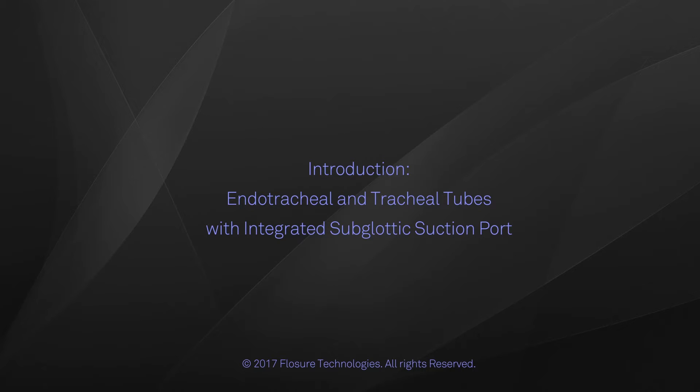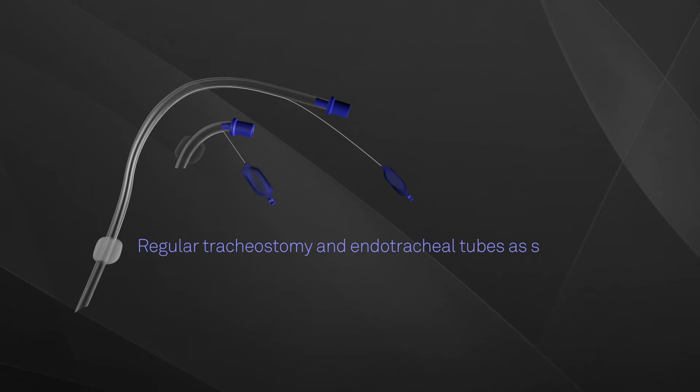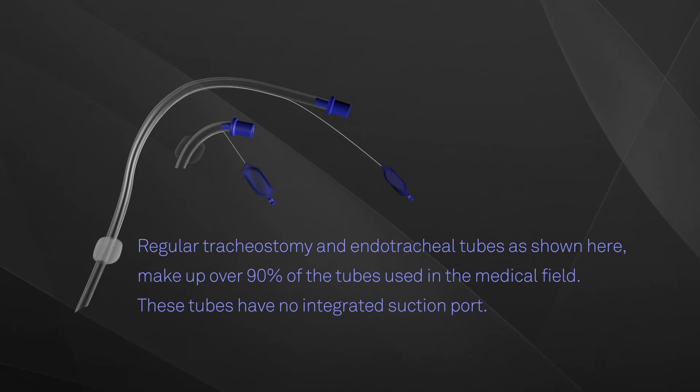Endotracheal and tracheal tubes with integrated subglottic suction ports. Regular tracheostomy and endotracheal tubes, as shown here, make up over 90% of the tubes used in the medical field. These tubes have no integrated suction port.